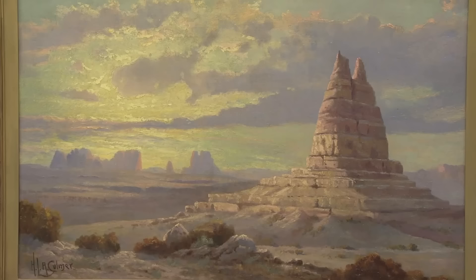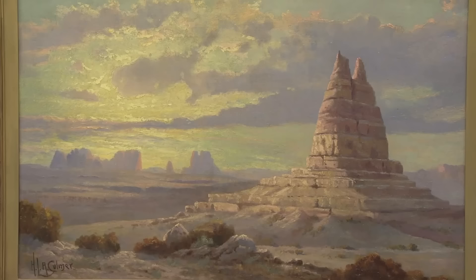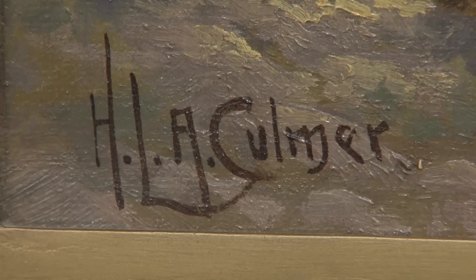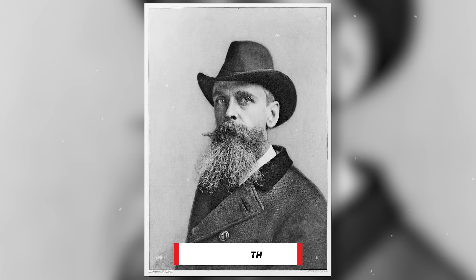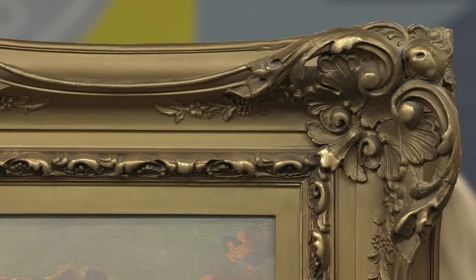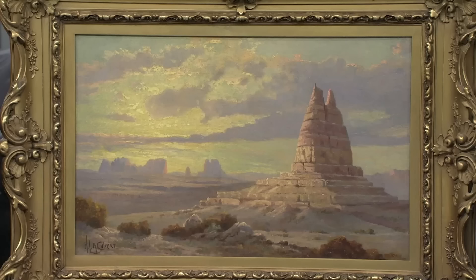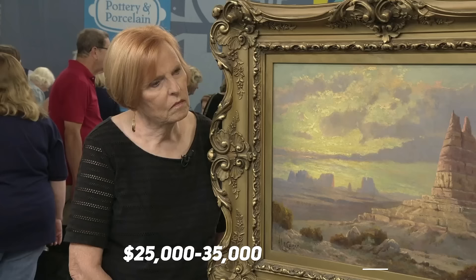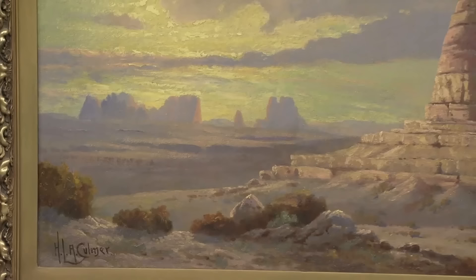This woman brought a painting of Monument Valley in southeastern Utah by the artist Henry Lavender Adolphus Calmer. The painting was left to her husband by a family friend who loved it. The painter was an early Utah artist known for landscapes. Calmer's self-taught background allowed him to be associated with artists like Kirkland and Lomborne and a connection to Thomas Moran. The painting, likely from around 1900, was still in its original frame and canvas, and the appraiser suggested cleaning it to enhance its appearance. The auction estimate is $25,000 to $35,000.